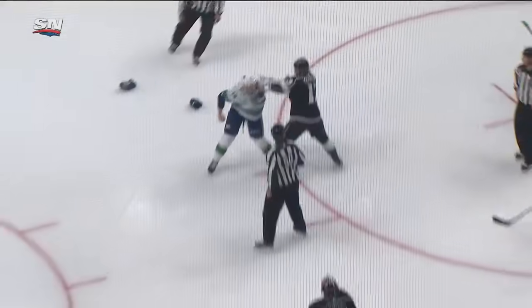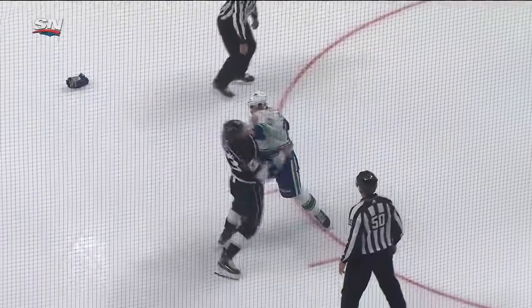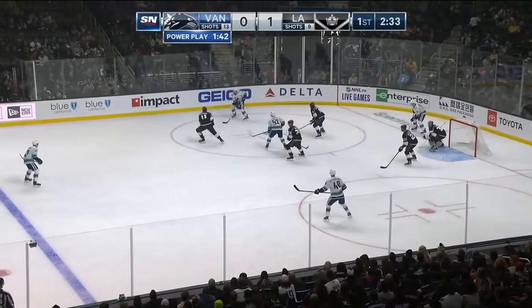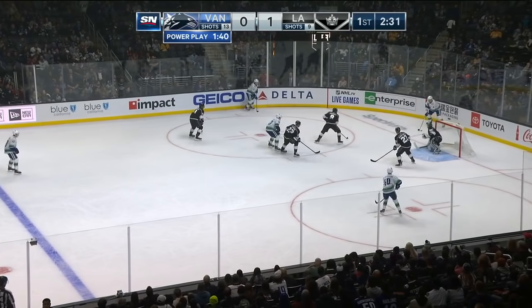An early bout between Furlan and Clifford in a game the Kings lead one nothing. Clifford and Miller down low.